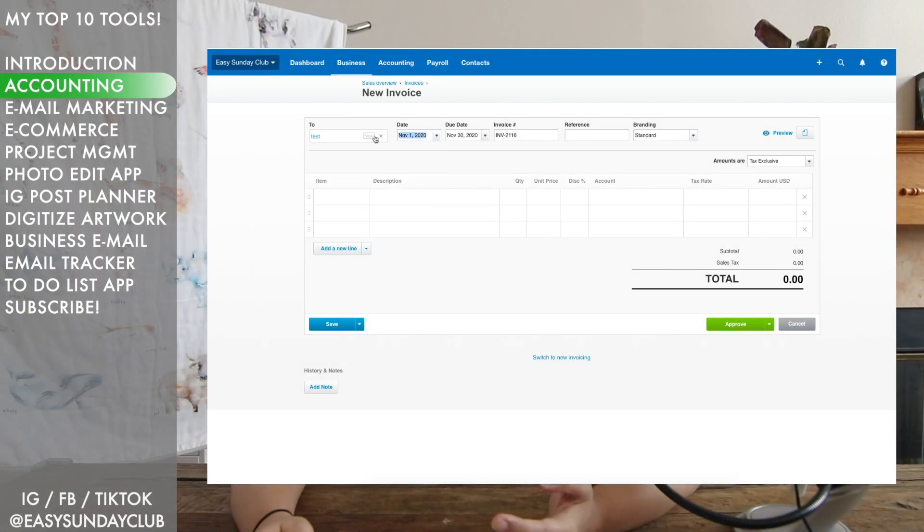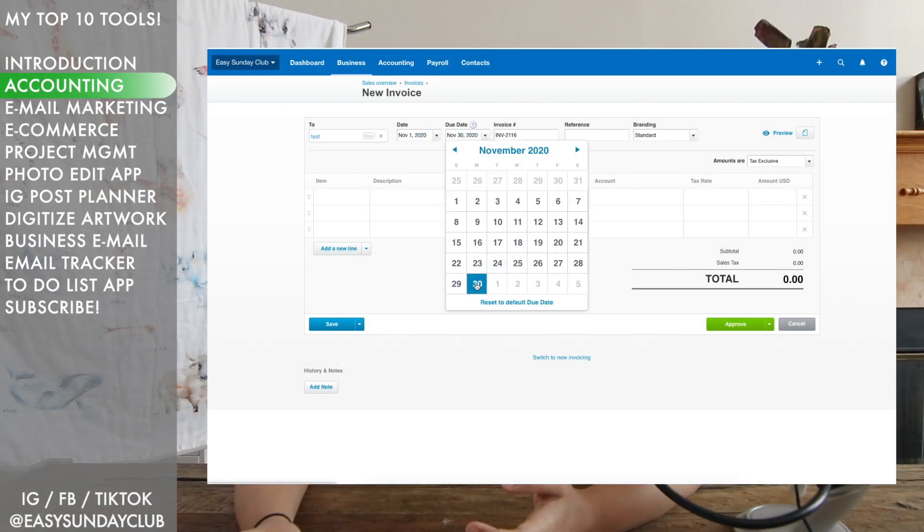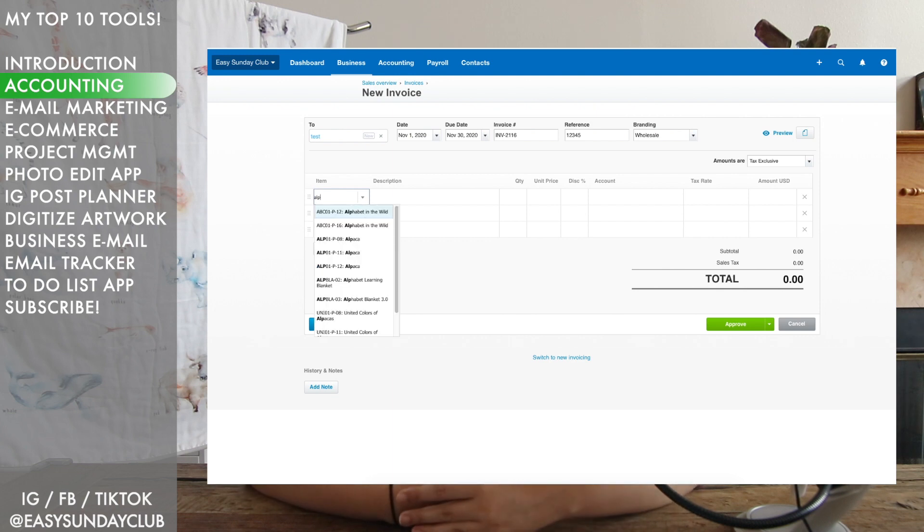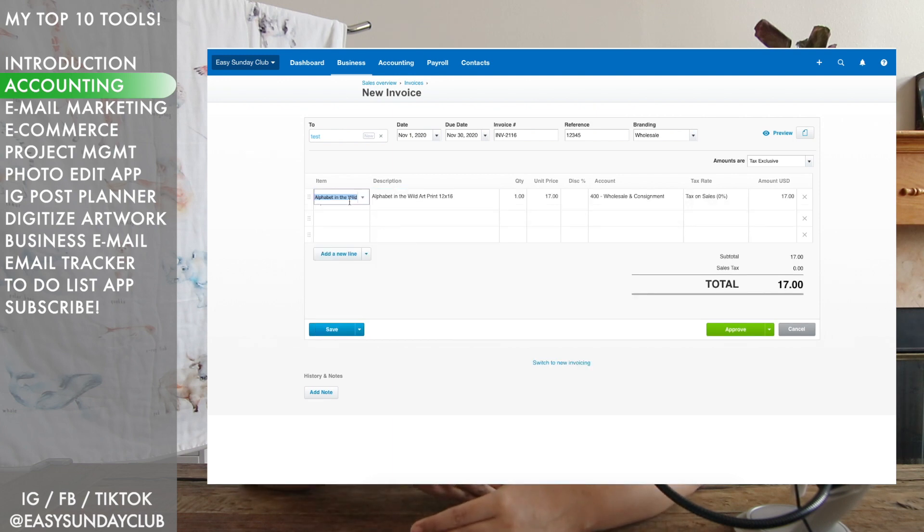Sure, you can keep everything on a spreadsheet or download a statement from your bank and mix up all your personal and business expenses, but it's so much easier if you use software that links up to your bank statements so you can categorize everything. At the end of the month you can run a statement that shows how much you made and how much you spent, and you don't have to be an expert in accounting or finance to do that.